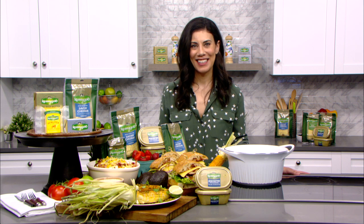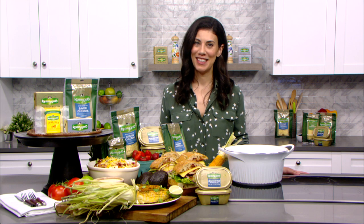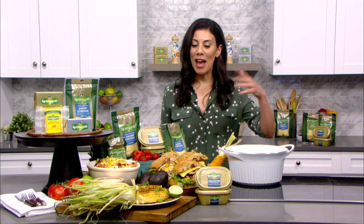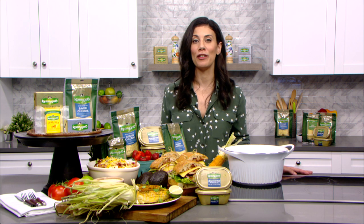Can you believe we're saying the word entertain again? No, no. It's a whole new world. It's like coming out of a show. It's so wonderful. So let's celebrate that by figuring out what we're going to serve. And when it comes to what I'm going to serve, I think of classics, especially when I'm trying to please a crowd, which hopefully we're getting back to that too.